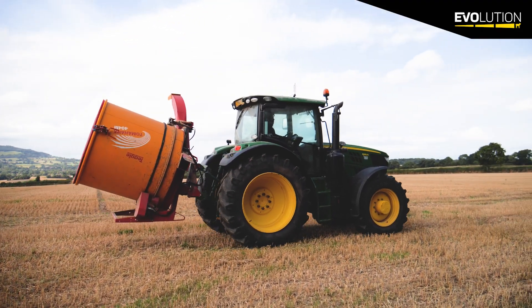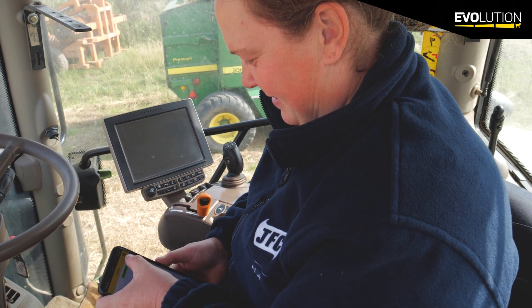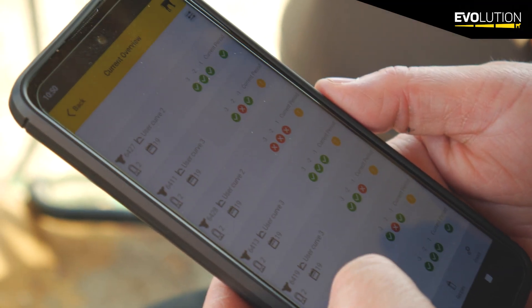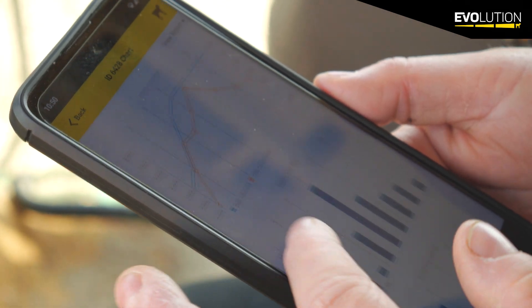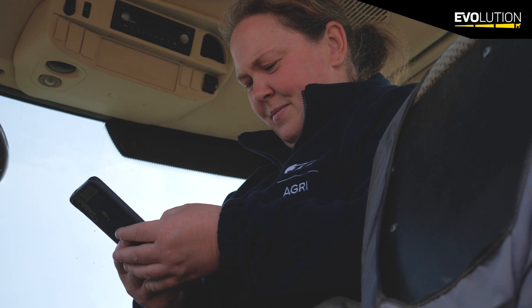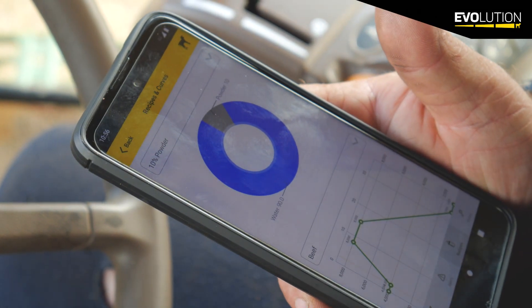In the machine settings we also set up what we call IoT — most people will know it as an app for the phone. Whilst you're away you can actually see the data and what's going on, and have absolute peace of mind that the machine is feeding the calves as you expect and all's well with the machine and all's well with your calves.